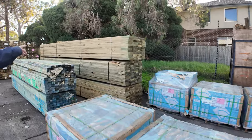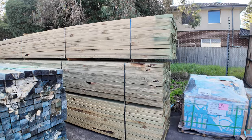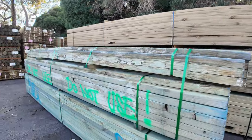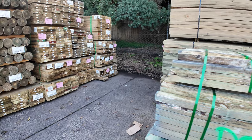We've got some treated pine — 140s and 190s in up to six metre lengths. A couple of clearance packs, whatever they get for them they'll be unreserved. There's a bit of mould through them but I'm sure there's a bit of recovery in those as well.